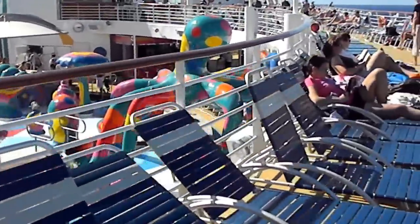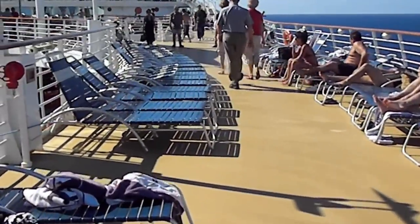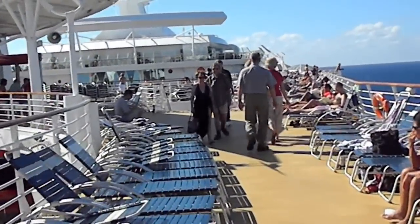It's a little bit windy, so I apologize for the shakiness of the camera. We're on a sea day, right in between Jamaica and Cozumel, Mexico.